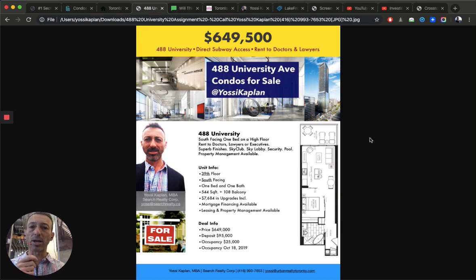Value is the key here, my friends. And value can come in many ways and many forms. It could come in floor plan, it can come in the building, it can come in design, it can come in price. Value is what it's all about. Value could be $1,200 a foot, value could be $600 a foot, value could be $2,000 a foot.